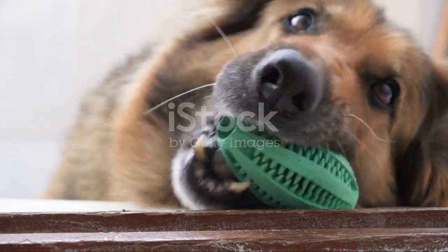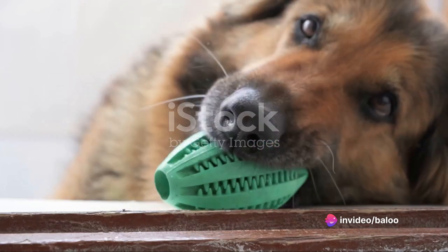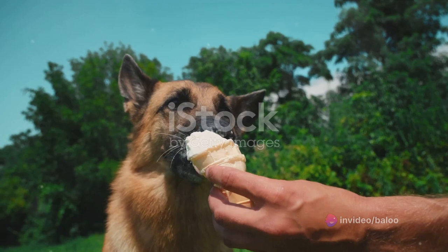Redirect their chewing to these toys when they get a bit too interested in your belongings. And for those sore gums, consider frozen treats. Not only do they provide relief, but they're also a tasty distraction.